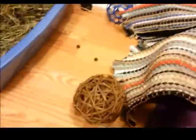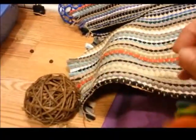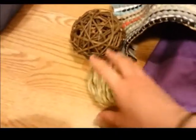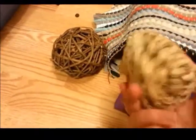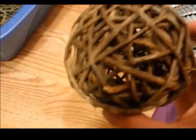Even though she doesn't play with them, I do have some toys in here in case she decides to. I got some baby keys at Walgreens for a few bucks, a Timothy Grass Ball from PetSmart, and a Willow Ball — also from PetSmart. This is my most recent purchase; it has a little rattly thing inside that I think is just a piece of wood.